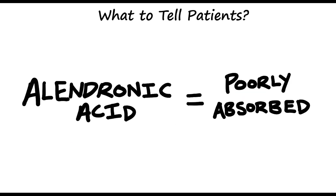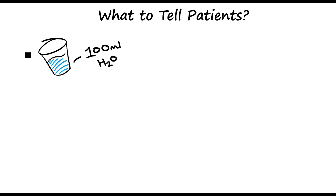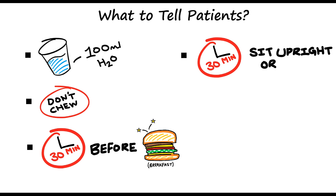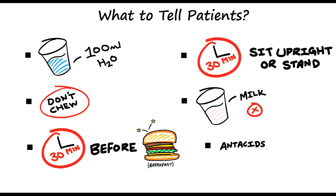Alendronic acid is poorly absorbed orally, but we can increase this absorption if we tell patients to take it the right way. It should be swallowed whole with 100ml of water — do not chew — and taken 30 minutes before breakfast or any medicine. Patients need to remain upright or stand up for at least 30 minutes after administration, to minimize irritation to the esophagus. Also, tell patients to take it with water only, not with milk or antacids, because alendronic acid binds to calcium, which reduces its absorption.